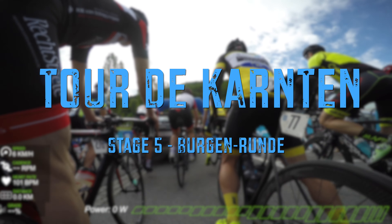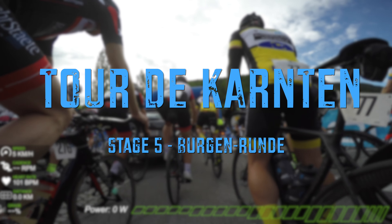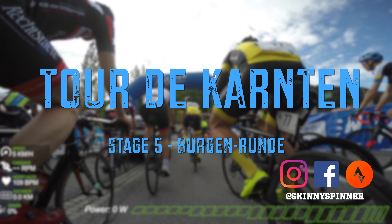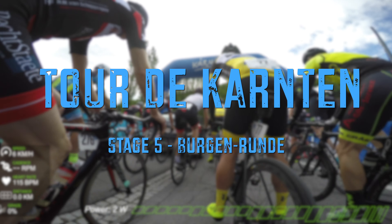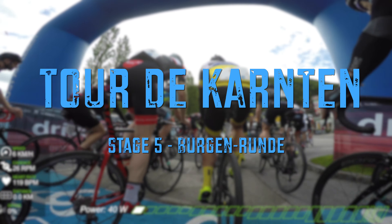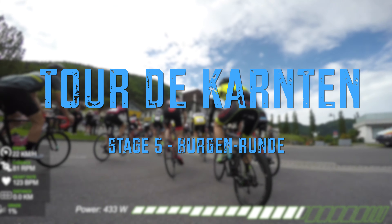Hello and welcome, you crazy cycling lovers! My name is Ruslan Mikaelian and you're watching Skinny Spinners YouTube channel. Today we are going to take a look at stage 5 of Tour de Carton 2019, which is called Burgen Runde.